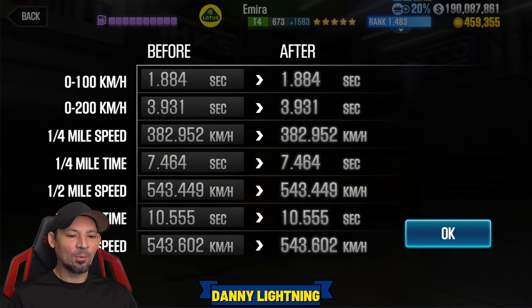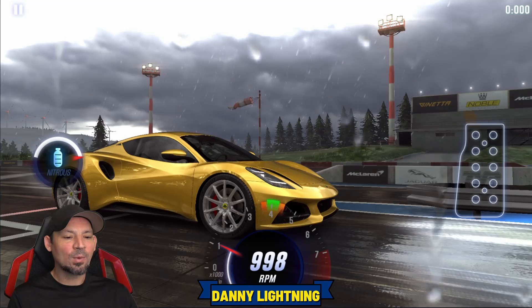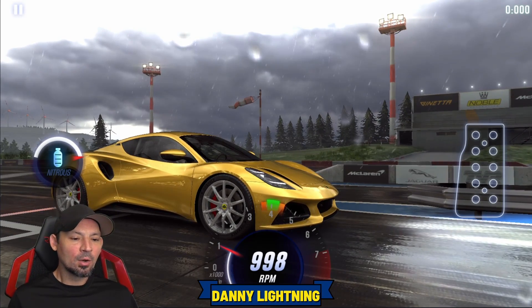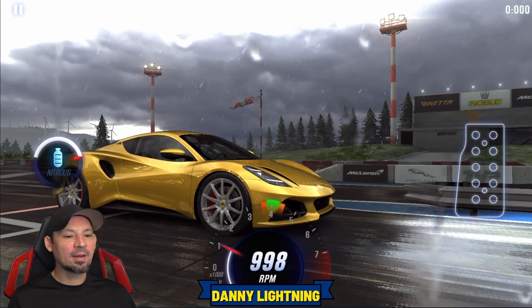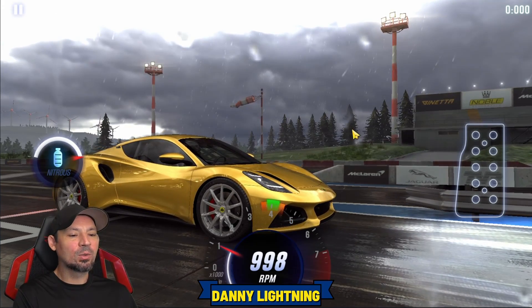First off, we got a 10.555 on the dyno. We're going to let go of the gas right about number 1 to launch, instantly shifting to second gear. Right about 3,000 RPMs we're going to shift into third and hit our nitrous, and all perfect shifts after that. That's how we want to drive this car — a little bit weird but very cool car.